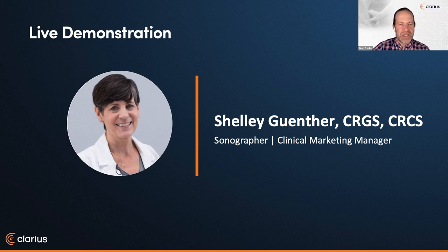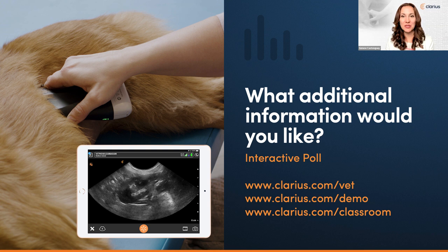Thanks so much for Mabel and Shelley for that. So many questions in the Q&A — we're going to get to those in just a minute. I'll hand this over to Janice and then we'll get to the questions. Thank you, Dr. Frankel, and thank you Shelley, and a big thank you to Dr. Edwards. Reminder to stay on for the full 50 minutes to qualify for one CECPD credit. Before we begin our live Q&A session, we have a question for you — a poll about our third-generation wireless ultrasound scanners for your veterinary practice.